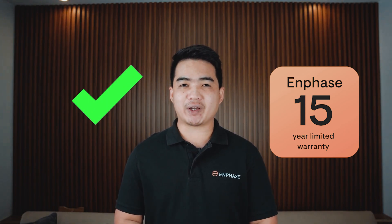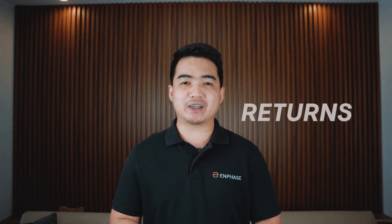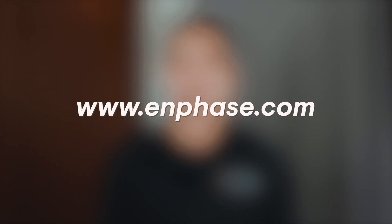Plus, a market-leading 15-year limited warranty means that you and your customer can enjoy unrivaled peace of mind, knowing that your solar investment will deliver returns for years to come. If you want to know more about our products or speak to team Enphase, visit our website at www.enphase.com and get in touch.